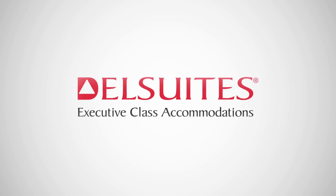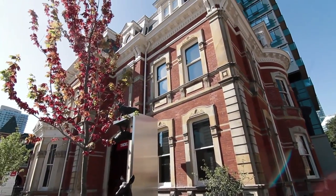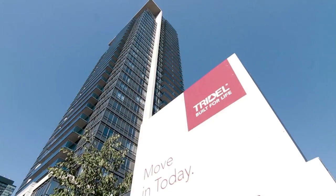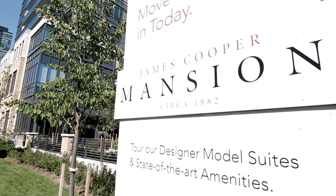The magnificent restoration of the historical James Cooper Mansion and addition of a truly spectacular condominium residence seamlessly blends past, present and future. Rising majestically above the intersection of Bloor and Sherbourne.